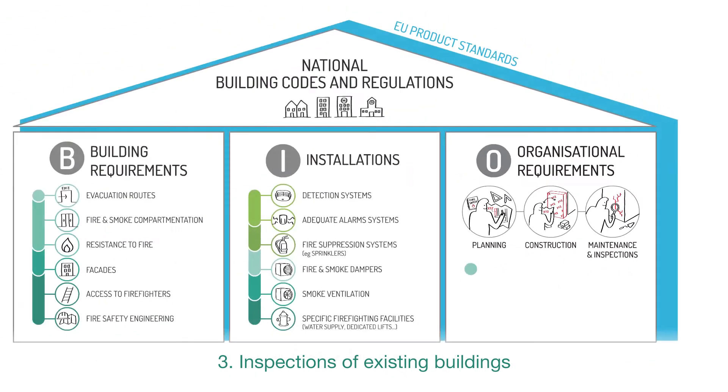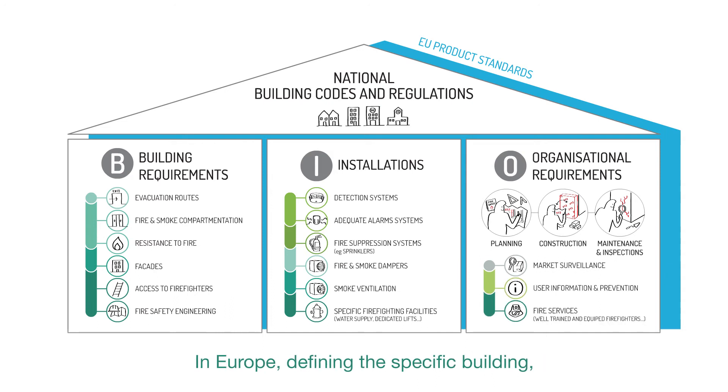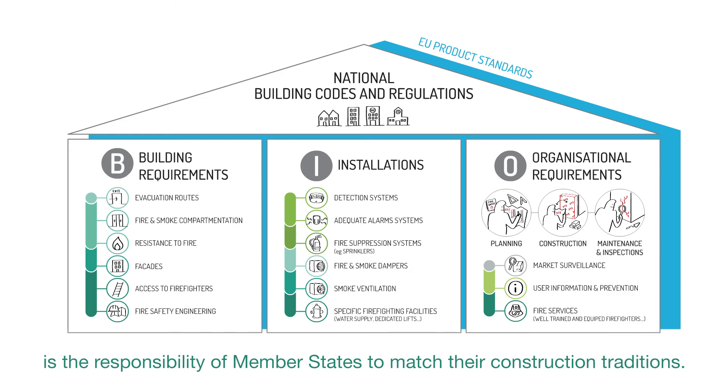Third, inspections of existing buildings are needed to check that maintenance is carried out correctly. In Europe, defining the specific building, installation, and organisation requirements is the responsibility of Member States, to match their construction traditions.